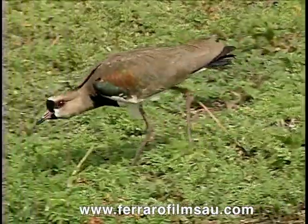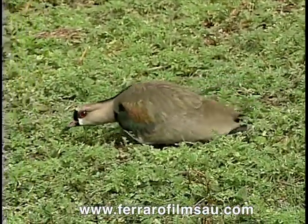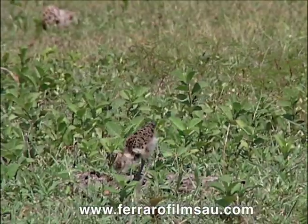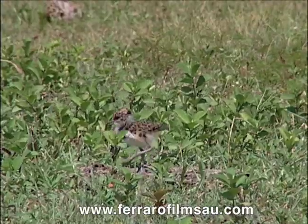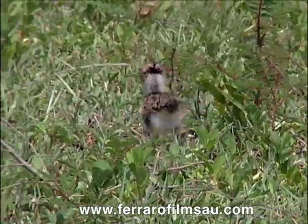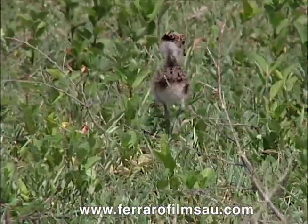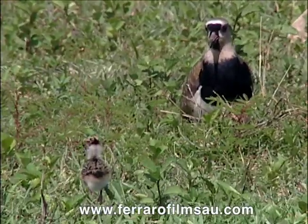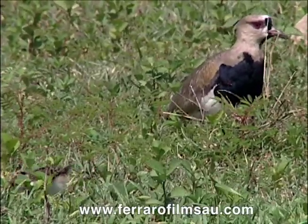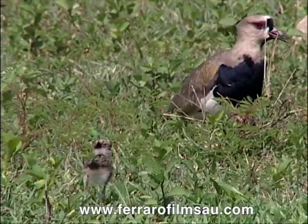Some weeks have gone by, and the chicks of our pair of southern lapwings have left the nest. They leave the nest almost as soon as they hatch and become gypsies of the savannah, following their parents. The parents will take care of the chicks and protect them from their enemies. When things get tough, most of the time their natural camouflage makes them practically impossible to find — just like the eggs.